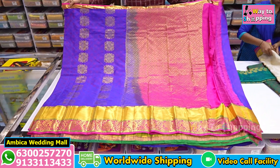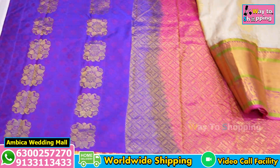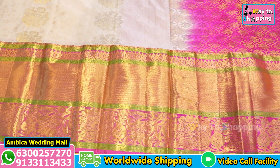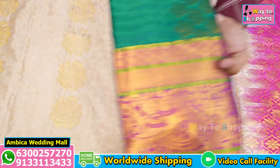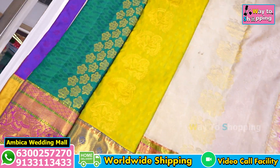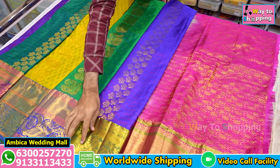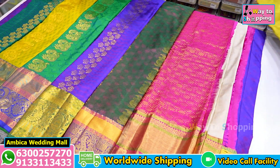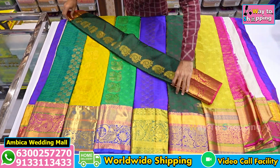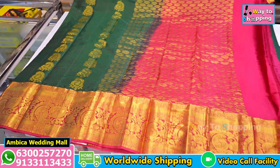Ambika Wedding Mall has a number of customer collections. You can visit the store directly — search for the address on Google Maps, or use the link in the description box to reach the store. The store is open at 9:30 AM. We have a number of unique, best designs available.